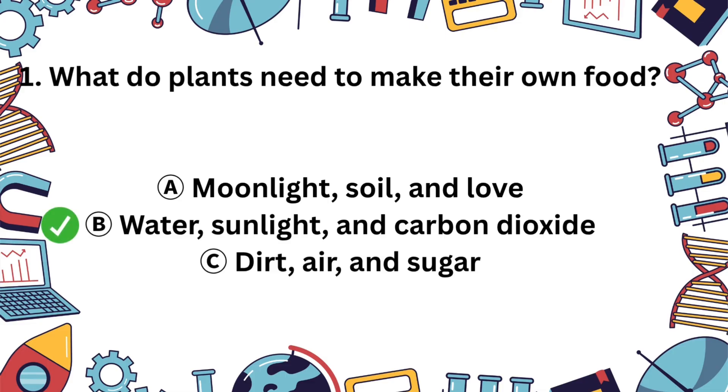The correct answer is B. Plants use water, sunlight, and carbon dioxide to make their own food in a process called photosynthesis. Great job!